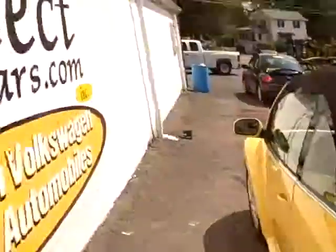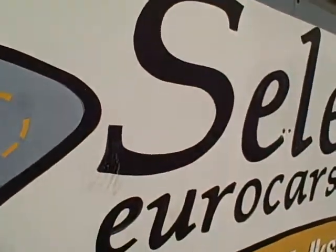If you need financing, you can apply right on our website — Select, S-E-L-E-C-T, Euro, E-U-R-O, cars.com. We have a whole range of financing, some great rates for the best customers, and if there's been credit problems, we often can arrange the financing too. You certainly want to come and enjoy this Volkswagen New Beetle convertible here at Select Eurocars.